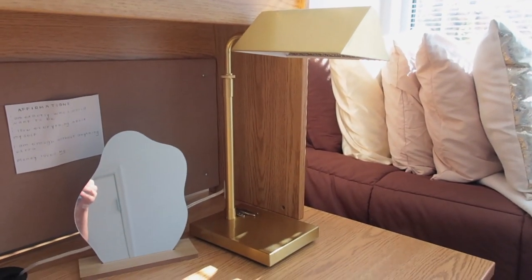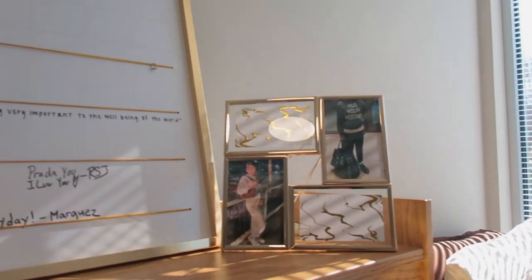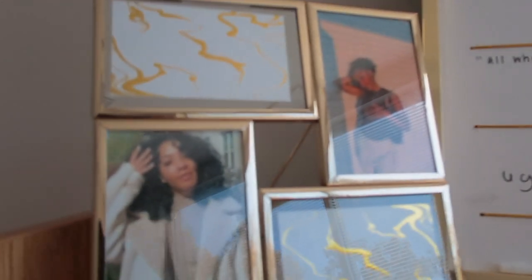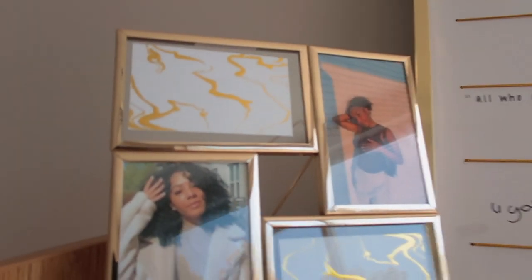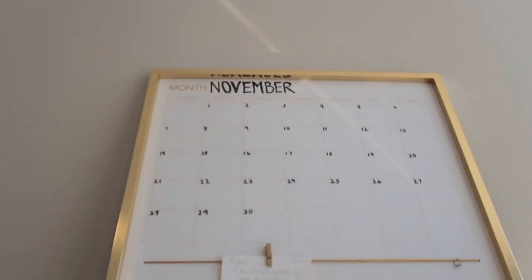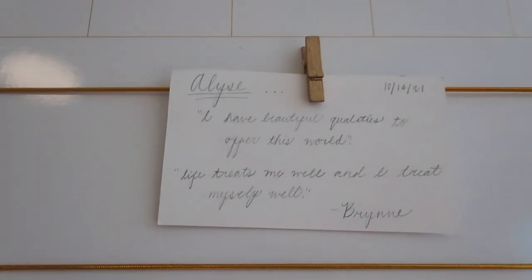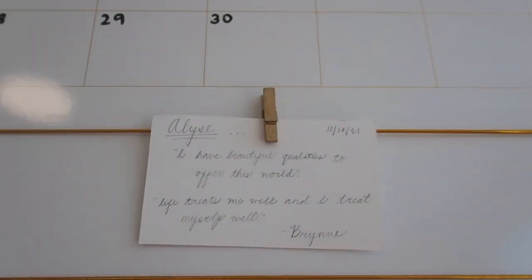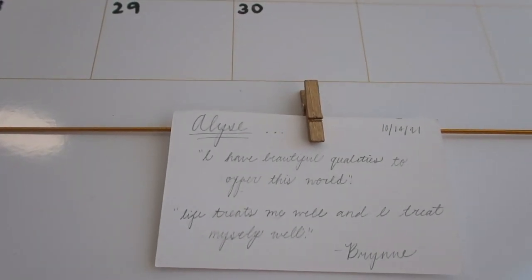Next to the mirror I have a gold lamp from HomeGoods. Then I have picture frames also from HomeGoods — I left the design in two of the frames that came with them, and then I printed pictures from CVS, going with the theme. I also have a little calendar with the month on it, and my roommate Brynn wrote me an affirmation: 'Elise, I have beautiful qualities to offer this world. Life treats me well and I treat myself well.'